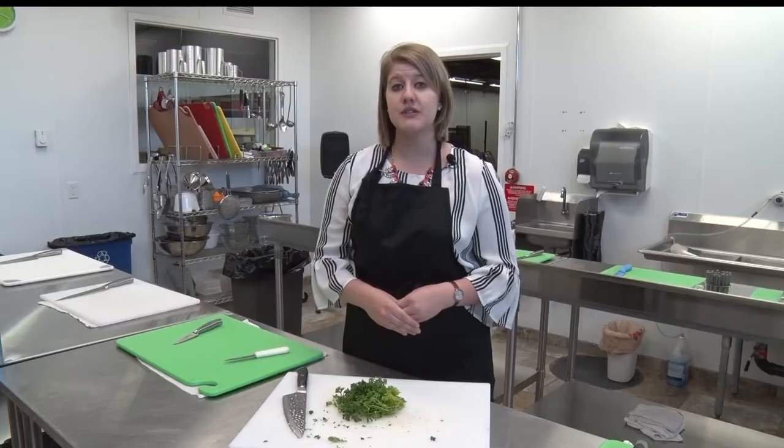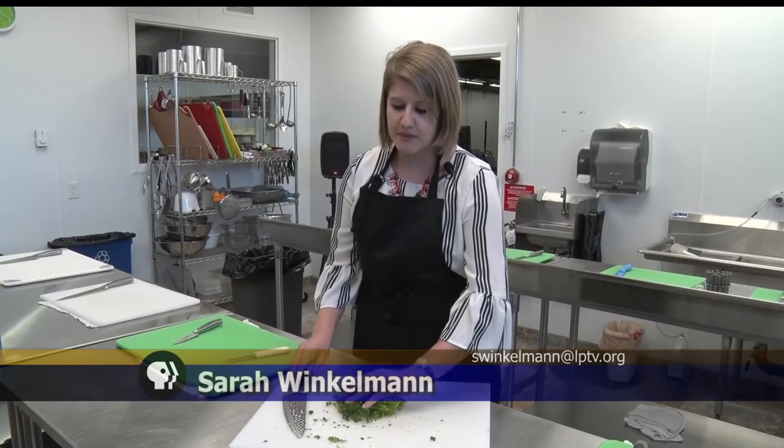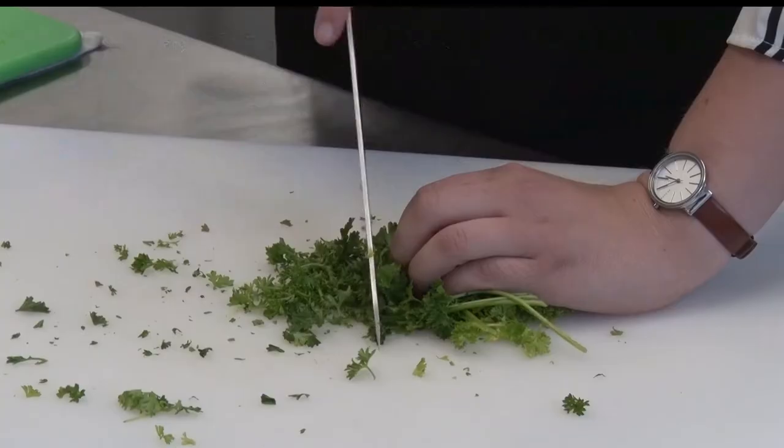One of the things Chef Thomas talked about in his class tonight was kitchen safety. When cutting herbs, make sure to tuck back your fingers before chopping.